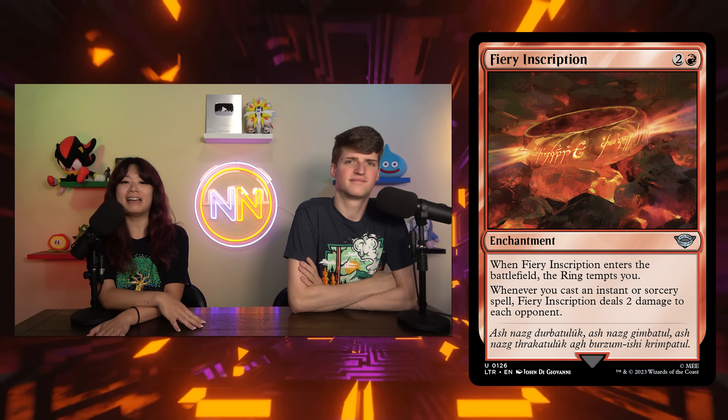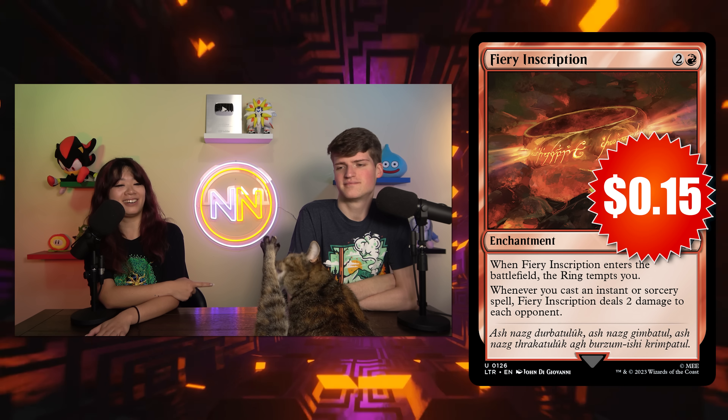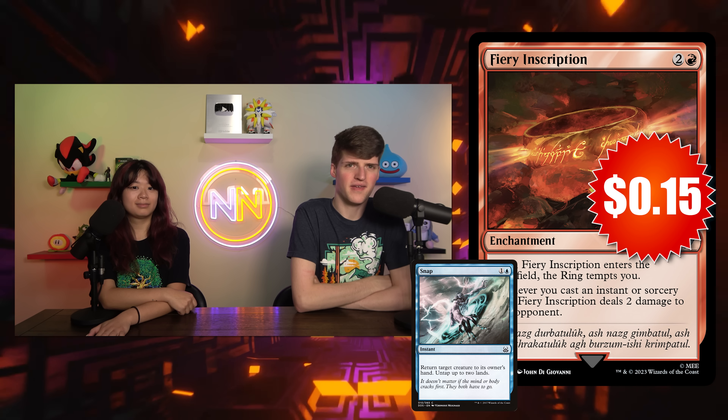I have Fiery Inscription — it's two and a red for a Guttersnipe-like effect, and the Ring also tempts you. It's an enchantment that zaps everybody for two whenever you play an instant or sorcery. I might actually slot this into the Zephyr deck we were just talking about. Think about how disruptive Fiery Inscription is going to be when you chain Snap into Opt into Vandalbast or something — they all just take six damage. You're doing 18 damage for three spells in that scenario. Storm decks are going to love this, spell slingers — anything you can cast. And Snap is going in every one of these spell slinger decks. Plus, if you have Fiery Inscription plus a Guttersnipe effect in the same deck, that's four damage per spell per opponent. Ten of those and your opponents are dead. Excited to pay 15 cents for this one.